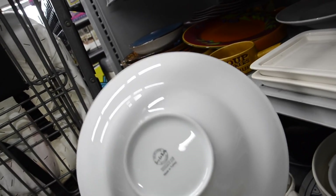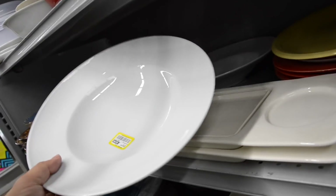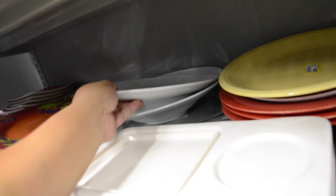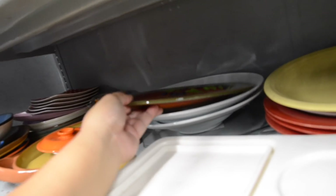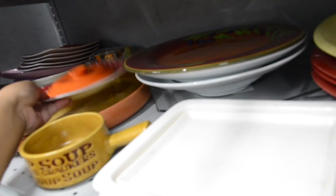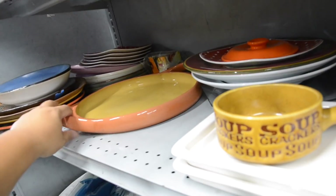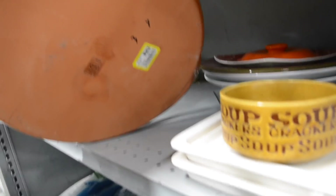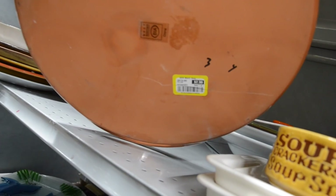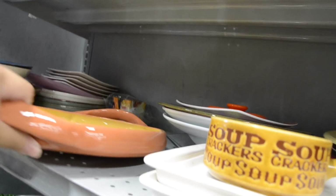Check it out — I just found these Crate and Barrel bowls, there's two of them, but they're $3.99. They're nice though. What is this? It's kinda cute — like a tray. B-I-A. $2.99 for that.